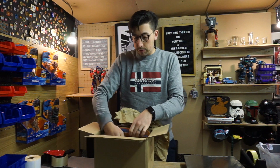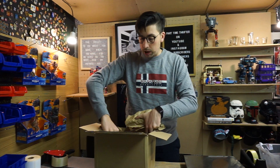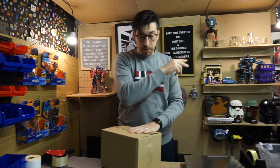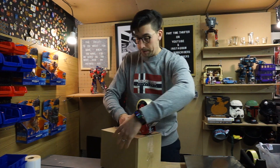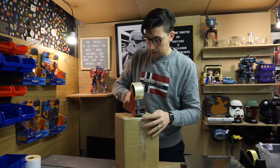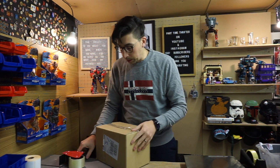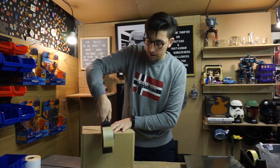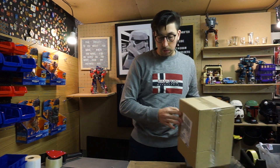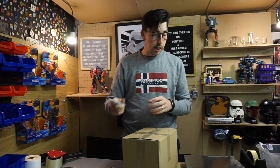I'm going to put some void fill for this. I'm trying to use void fill more than bubble wrap because I've got so much void fill — literally three big Royal Mail bags full of it in this garage. So that's the two shells I've had today.